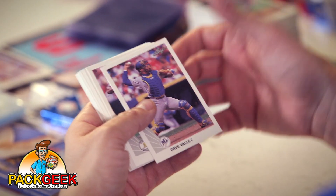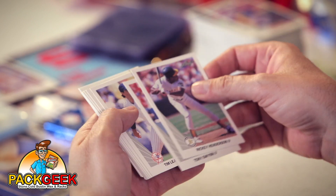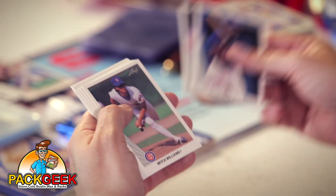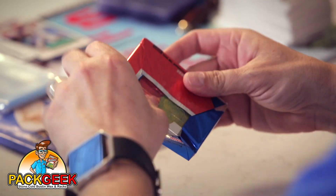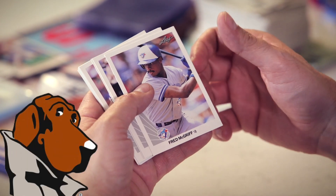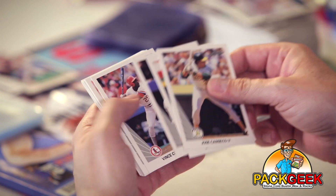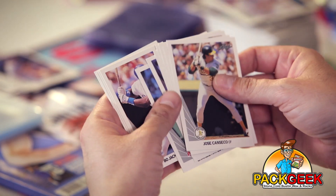Two more packs left. Rickey Henderson, followed by Tony Gwynn. Another Ozzie Smith — some of my all-time faves. Last pack. Fred McGriff — Crime Dog. Canseco. Robin Yount. Bo Jackson.